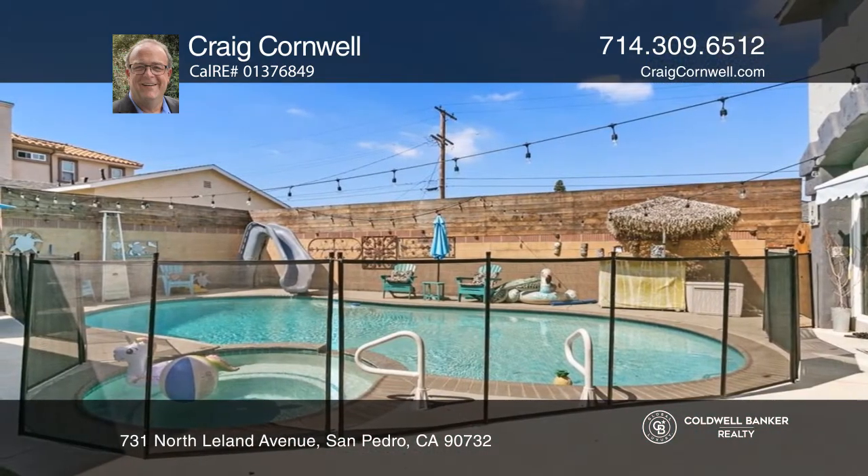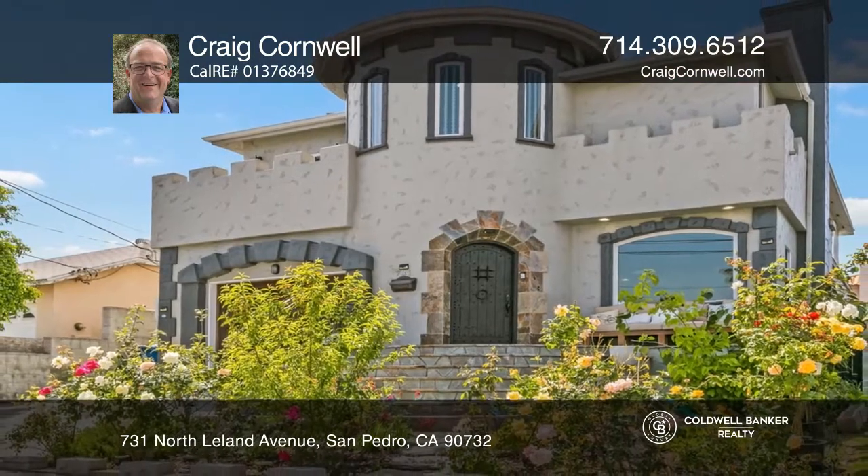Ready to take the next step in obtaining your future home? Contact Craig Cornwell to find out how.